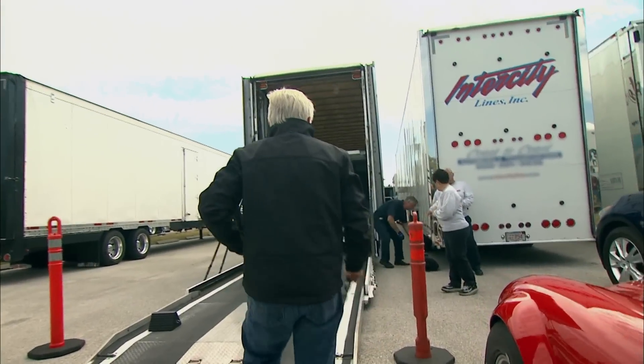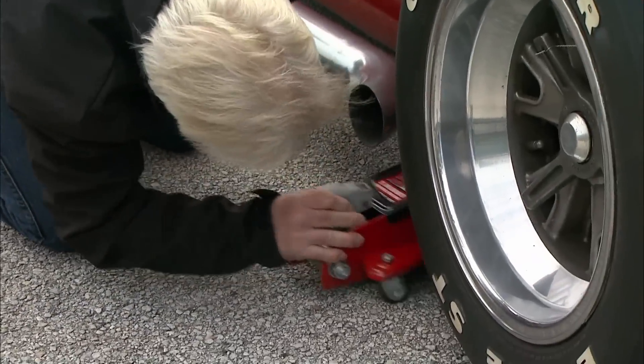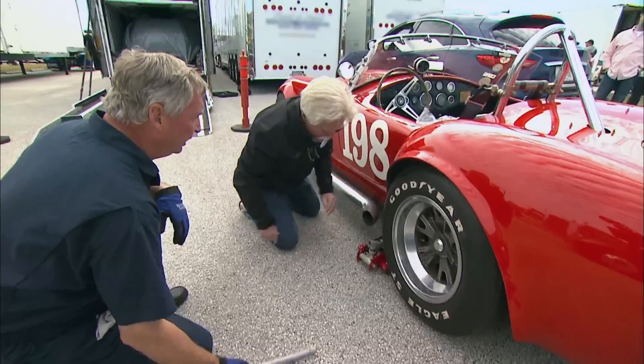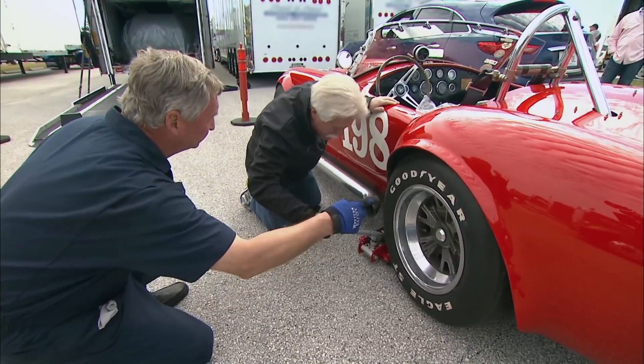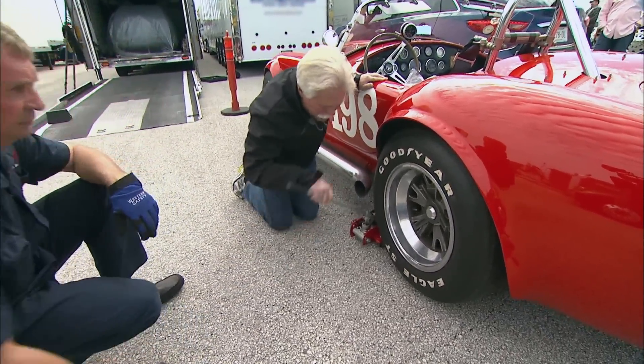Hey Larry, do you have a jack? I have. Need a pair of cutters? I'm going to try to jack it first and maybe not take the wheel off.